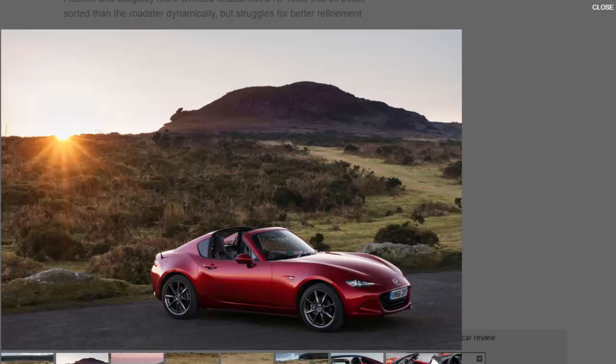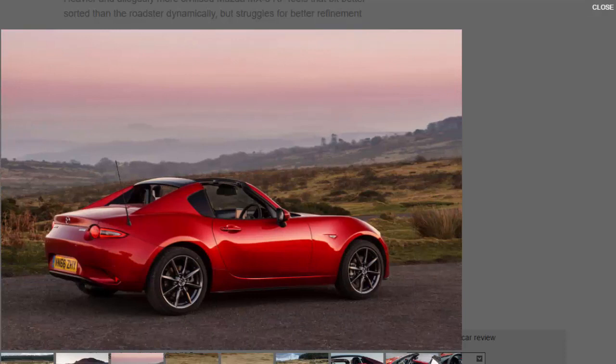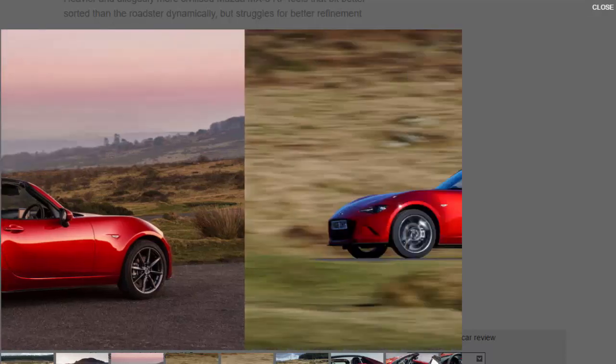It's hardly surprising then that a year after the launch of the fourth-generation soft top, the new Mazda MX-5 RF — which stands for Retractable Fastback — is going on sale with a three-part roof made from steel, aluminium, and plastic. The RF promises less wind noise than the regular car, a cleaner Porsche 911 Targa-esque look, and a hands-free electrically folding roof mechanism. Say goodbye to contorting your body into an unnatural position to lock the roof into place.